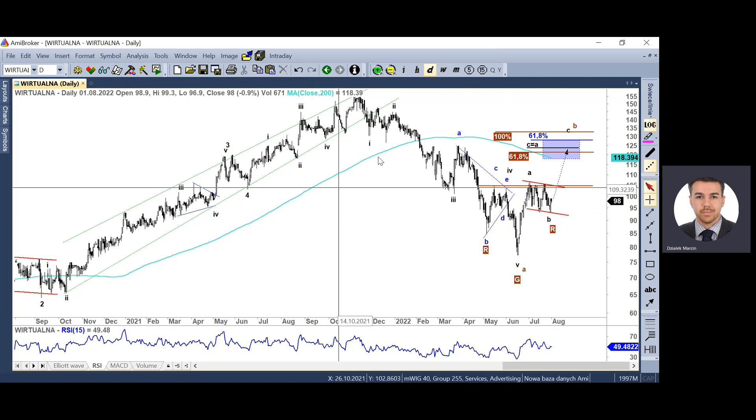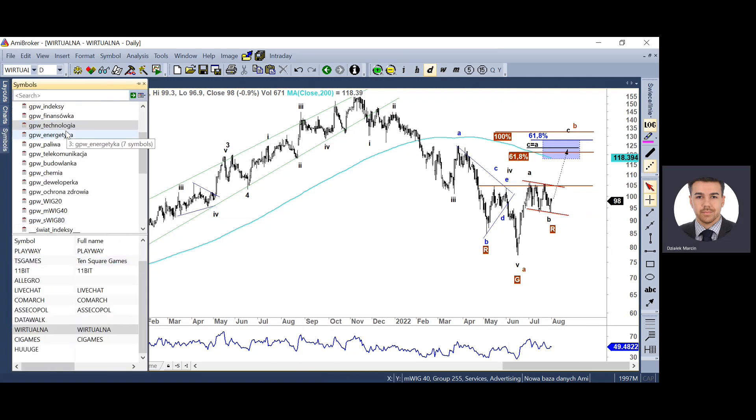Jest to jednak tylko odreagowanie kształtujące falę B w większej strukturze podażowej, w większym zygzaku spadkowym.